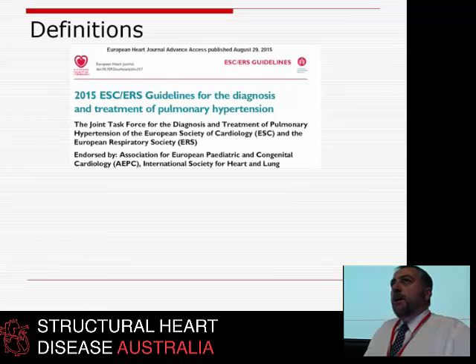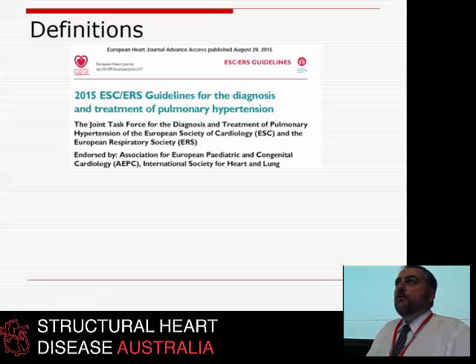The world has changed in pulmonary hypertension; it's evolving for two reasons. One is we're better at measuring it, and two is we've now got drugs — drugs that can actually do something about these terrible, terrible conditions.